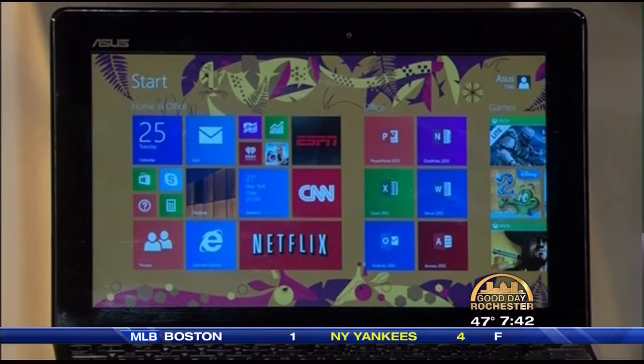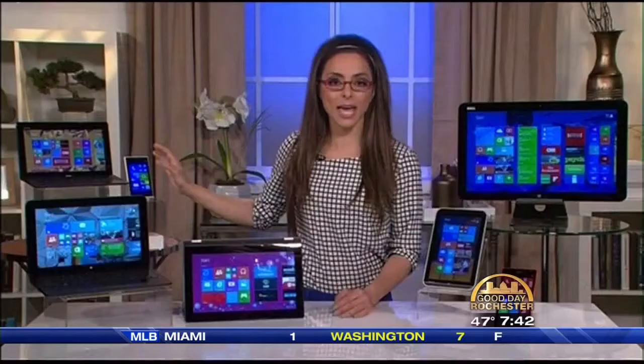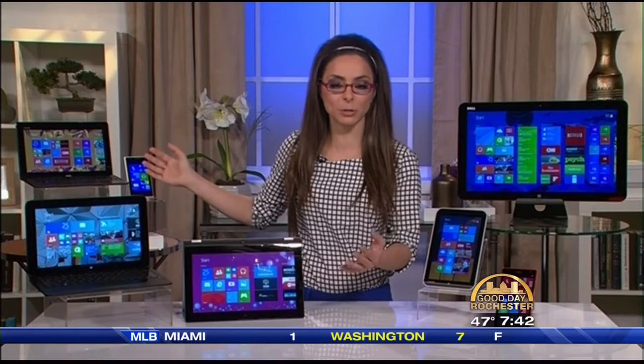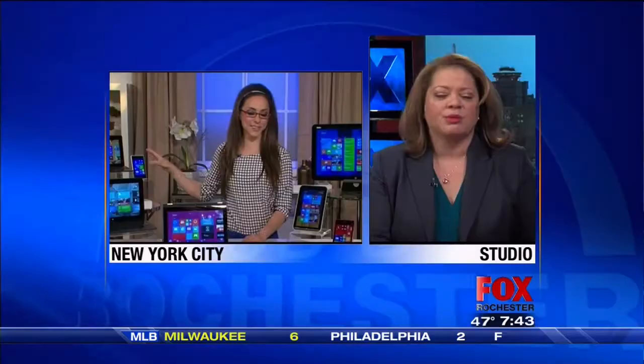It runs Windows 8.1 — Windows you're familiar with. It's going to be an entertainment center for you, customizable to your needs, and it has 11 hours of battery life so it has you covered the full day. And here's the kicker: $349. At that price point, you do not need to spend thousands of dollars to have both a laptop and a tablet. The ASUS Transformer T100 is a really good deal for any kind of user.